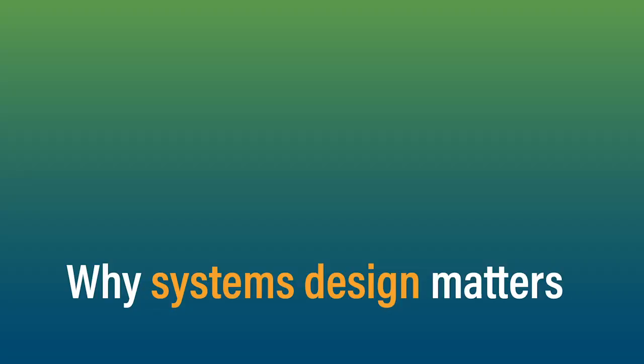Mike, I want to start off by asking you why you feel systems design is a key 21st century skill.